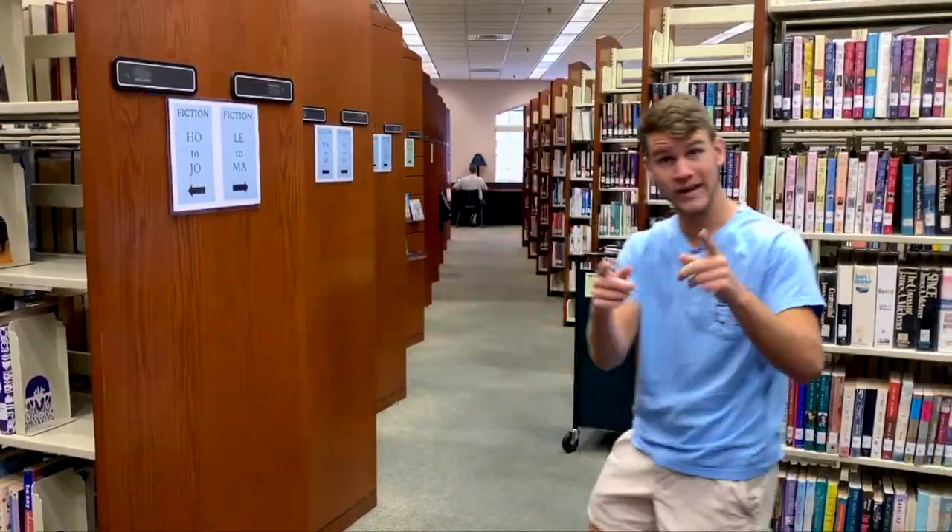I'm here in the Winter Haven library. People come here to read books and study up for tests — I know I've spent a lot of time studying. I'm talking super quietly so I don't disturb anyone like that guy back there. Anyways, I'm gonna get back to my studies so I'll see you later.